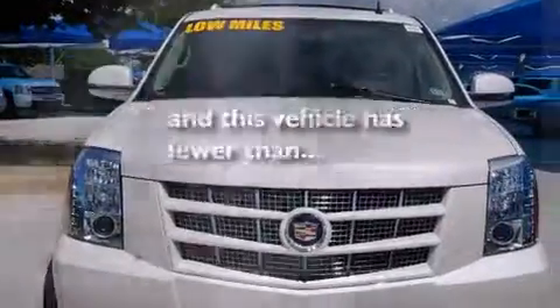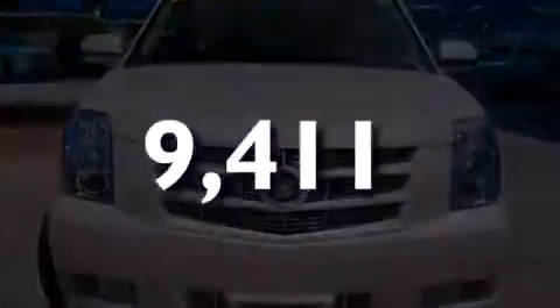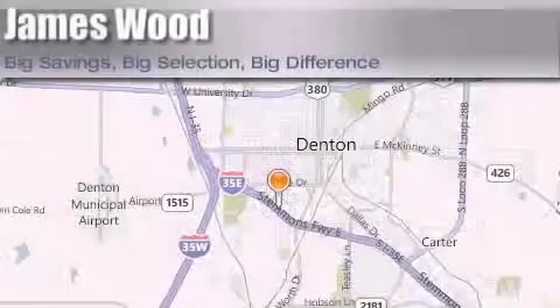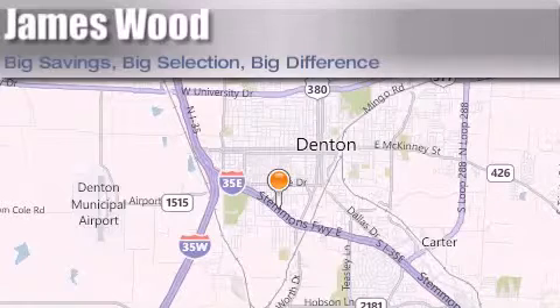This vehicle has fewer than 10,000 miles on the odometer. Please call us today for more information on this great vehicle. James Wood Auto Park is located at 3906 Interstate 35E South in Denton. Our goal is to exceed all of your expectations to ensure that you'll return for future visits.